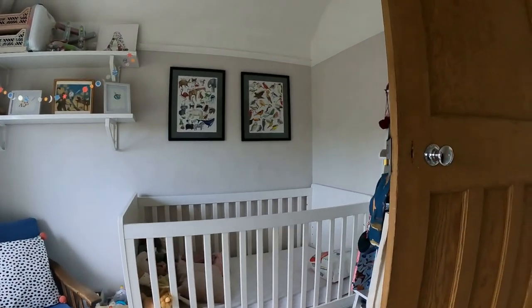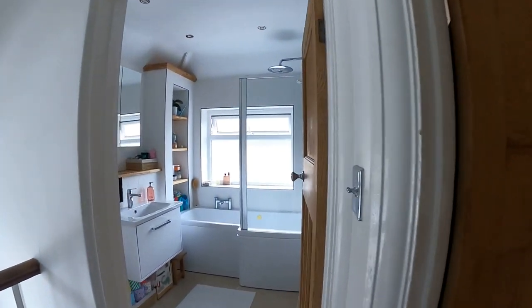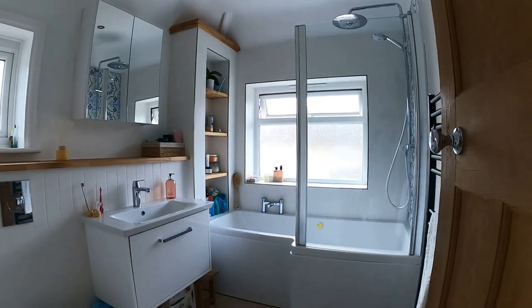Going back out onto the landing and through to the front, we take a look at the main family bathroom — again a beautiful modern finish but with a little bit of character as well.